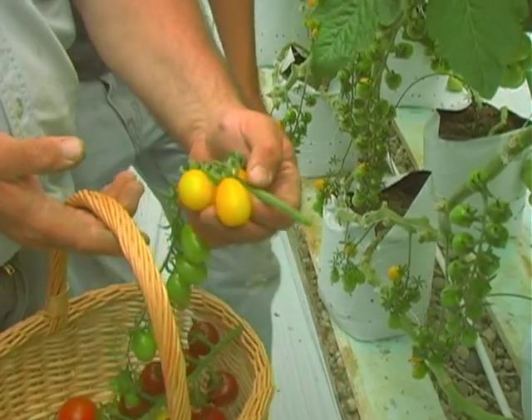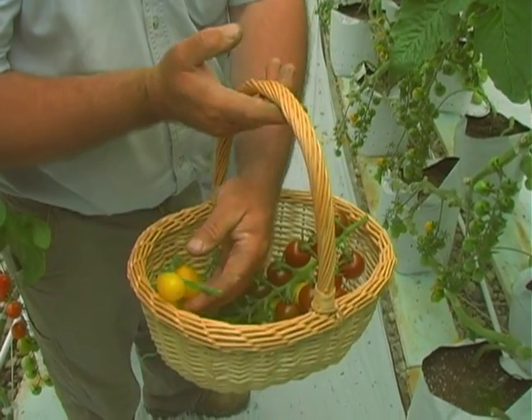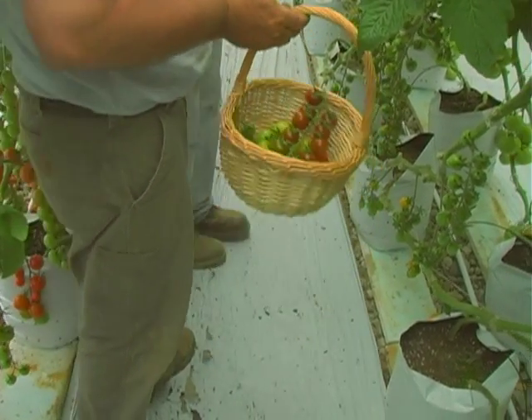What we do for our market is make sure they're truly vine ripe, so they get the best flavor and the highest sugars. It's a really delicious tomato.